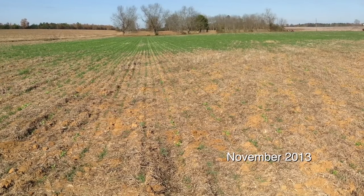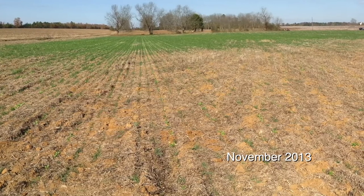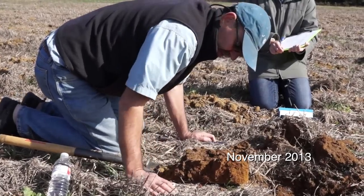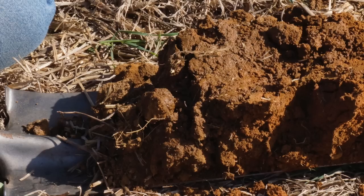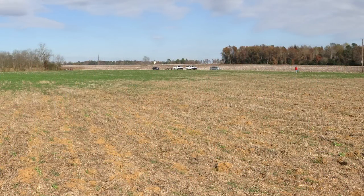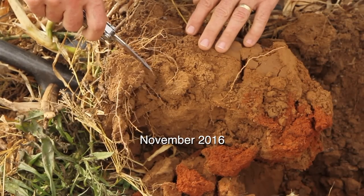What everyone did was take a field. Five different growers, everybody picked out one field. The field that we picked out had some clay, some eroded clay hill in it that would always get as hard as a rock, even though we'd been no-tilling for 15 years. We had some bottom land that would hold water and drown, and we had some good land in it. I thought it was a really good variation of what we experienced on our farm — if we could change the characteristics of that soil, we could do it on our whole farm.